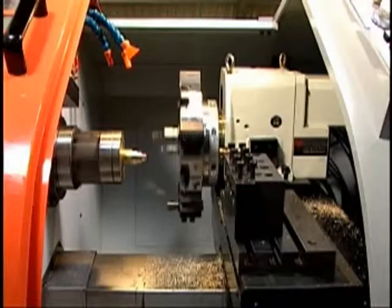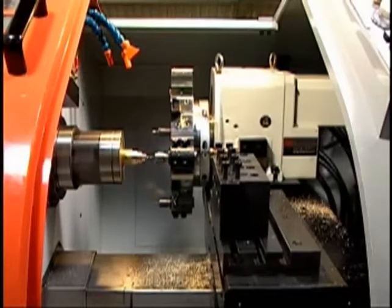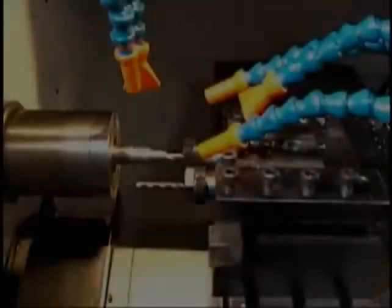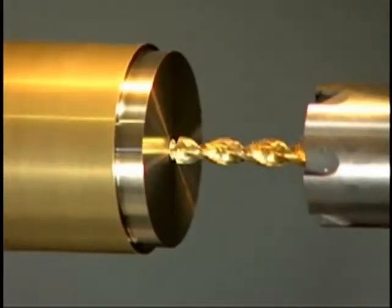To meet the various machining requirements in precision and high-performance works, the eight-tool turret system is offered as an option. The dual-axis square slideway design assures the quality of a heavy cutting operation.